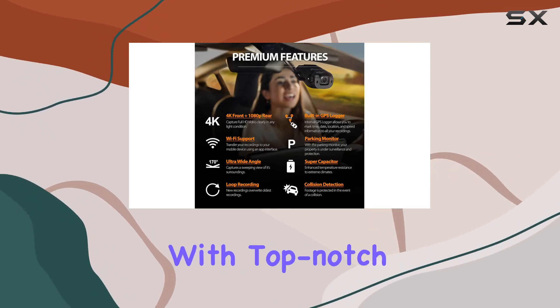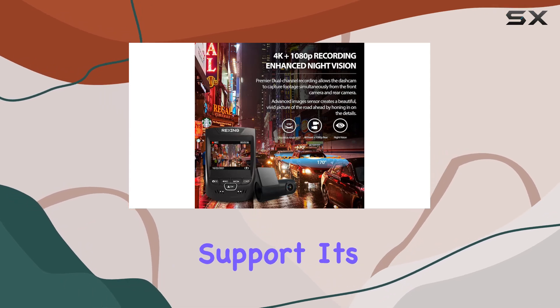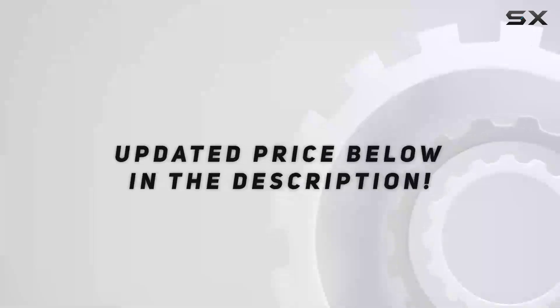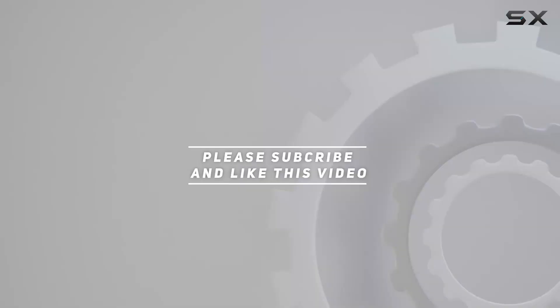With top-notch features, reliable performance, and exceptional support, it's a must-have for any driver looking to enhance their safety and security on the road. Check out the video description for the updated price, and thank you for watching.